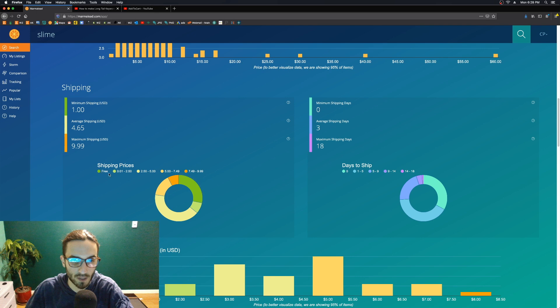Here's the shipping price graph — the free shipping slice of the pie is highlighted. A lot of people are charging $2.50 to $5.00 for shipping; that's the majority of the market for slime. This graph gives you a great idea of what to charge. If you can bake $1.99 into the product price, great — or if you want to do free shipping like many others, this metric really helps you strategize and choose the best shipping price.